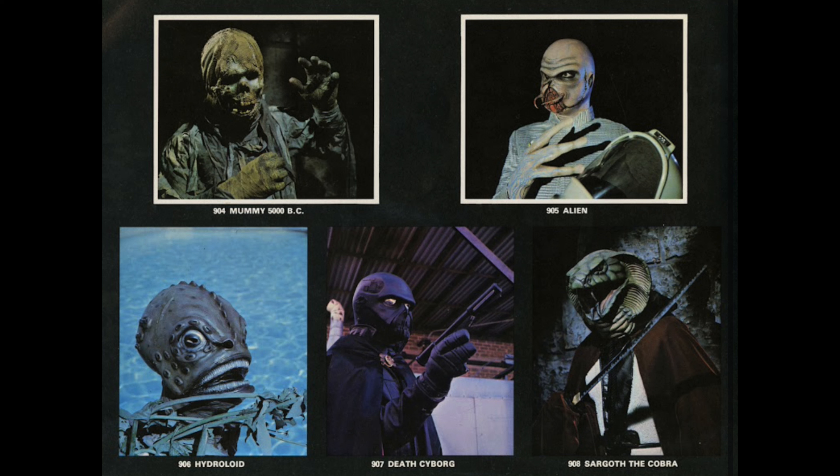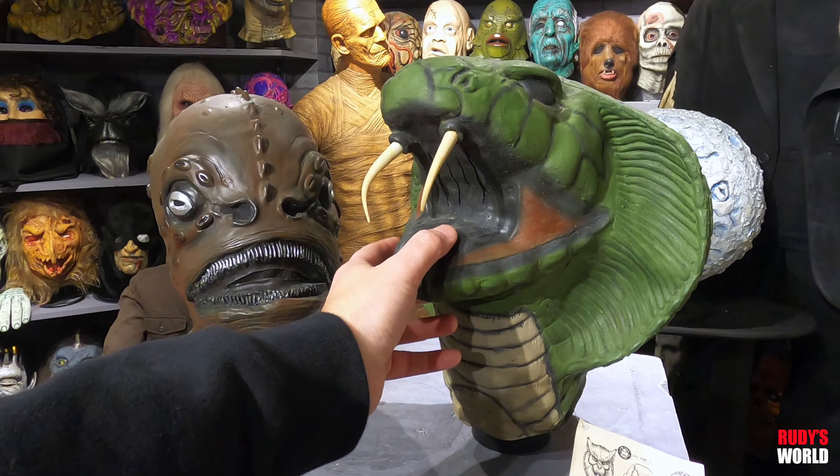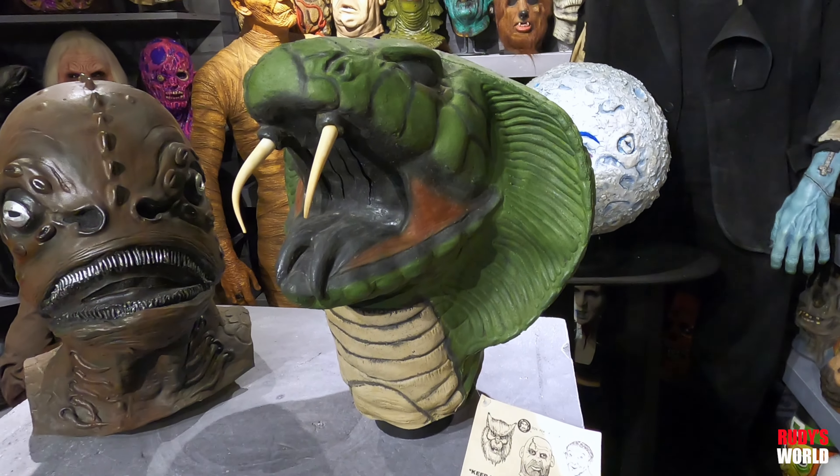The Sargoth, the Cobra, was basically a big giant cobra head that fits over your human head. But it is definitely one of the most unique and crazy Halloween masks ever produced — it's a giant snake's head that goes on top of a human.